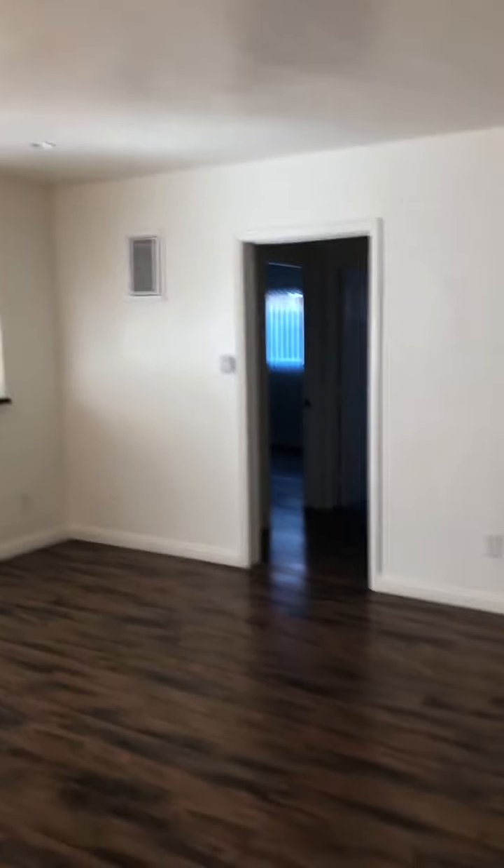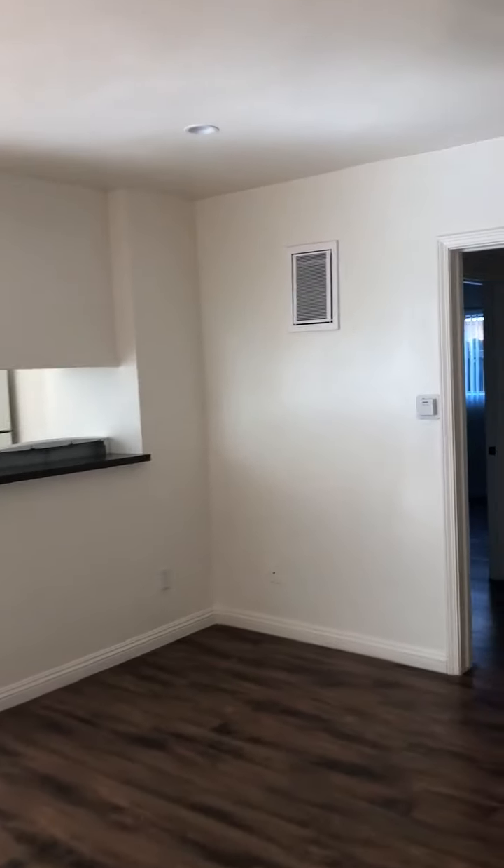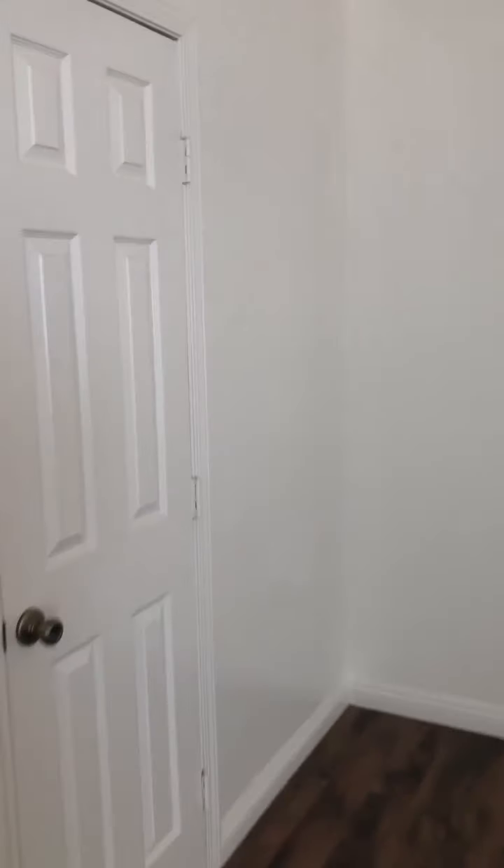Coming into the living area, you have these brown wood laminate floors. They have also installed recessed lighting, so you can brighten or dim the living space to your liking. The living room space is very wide and spacious. I don't have any of the lights on, so you can see the natural light that comes through. It also has a coat closet — a pretty good size.